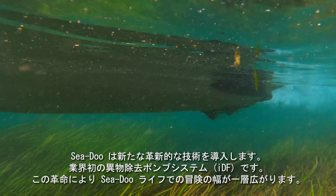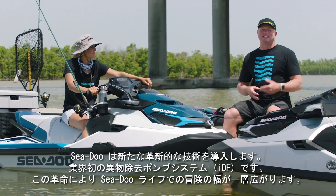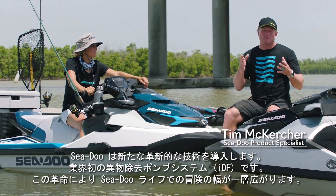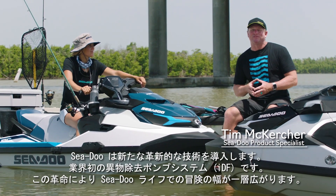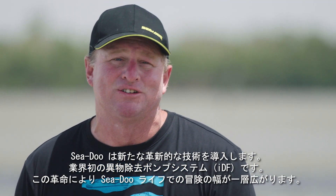Sea-Doo is introducing the next intelligent technology: the industry-first Intelligent Debris-Free Pump system, or IDF. Another innovation to help you live a more adventurous Sea-Doo life.